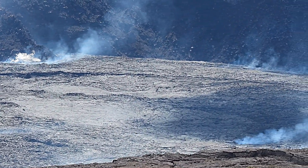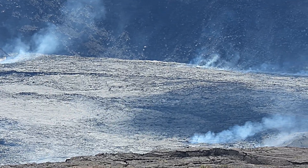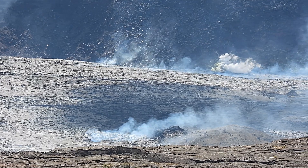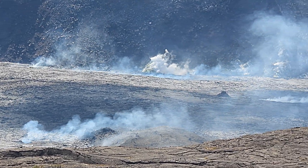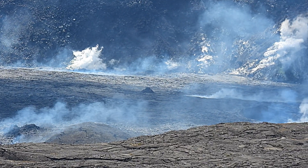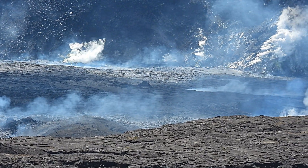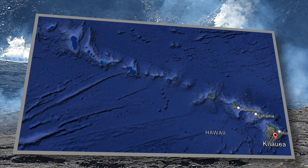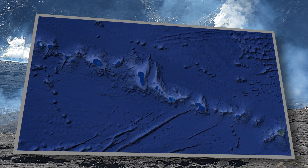The volcanoes are progressively older away from the largest and most active volcano. The Hawaiian islands are a very small part of the chain and are the youngest islands in the mostly submerged mountain chain, composed of more than 80 volcanoes. This map shows the trail of these submerged islands and volcanoes.